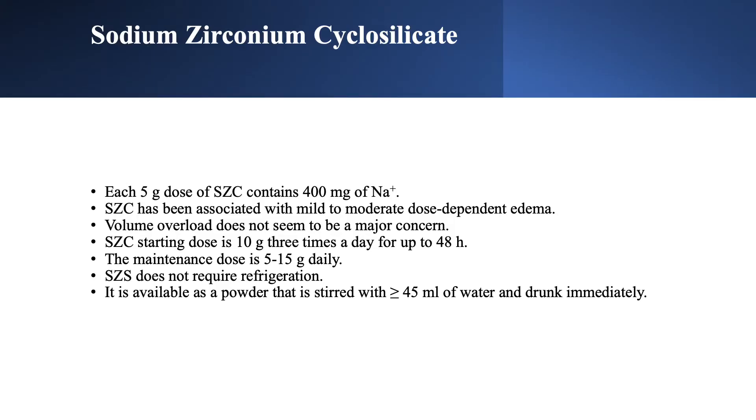Sodium zirconium cyclosilicate has sodium in it — patiromer is sodium-free, while both SPS and SZC contain sodium. In a 5-gram dose of SZC, there are 400 milligrams of sodium. This is why it has been associated with mild to moderate dose-dependent edema. Fluid and volume overload, however, does not seem to be a major problem.